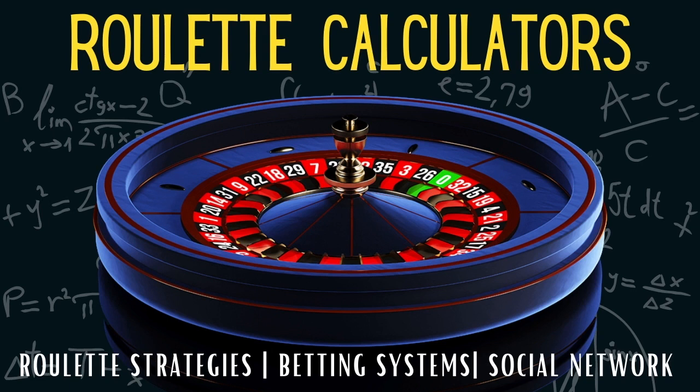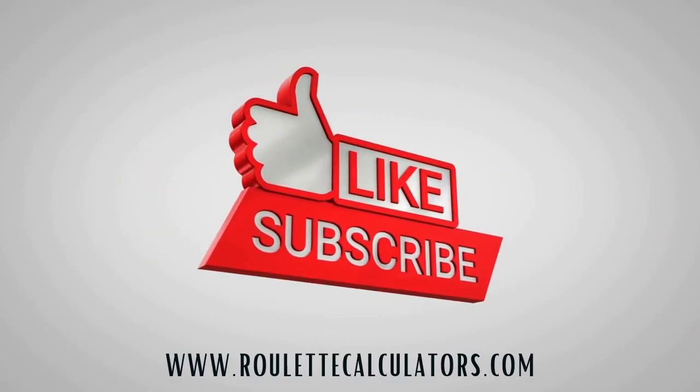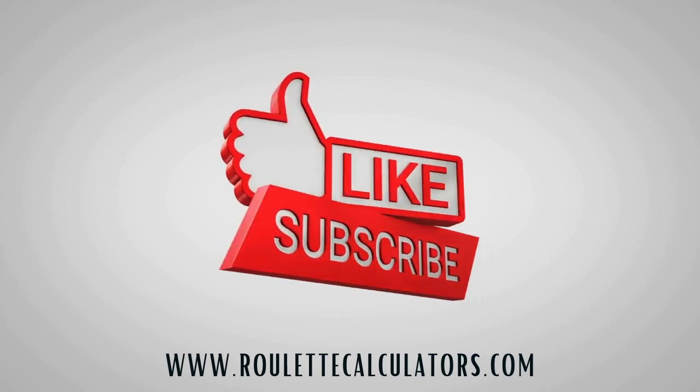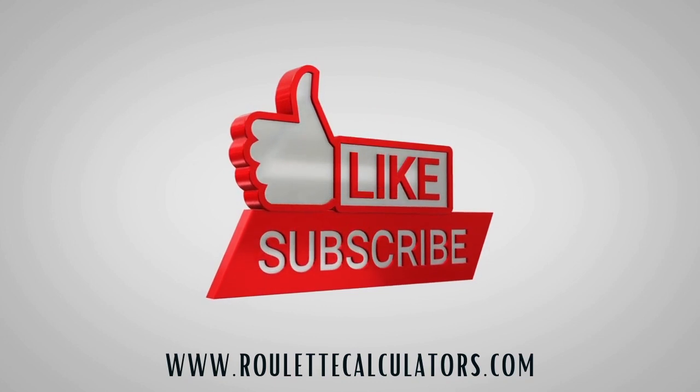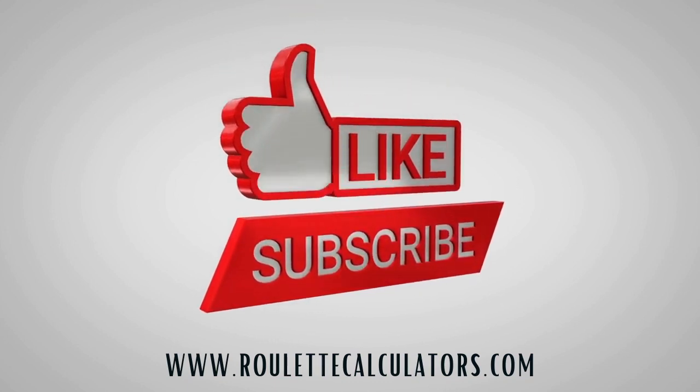Welcome to Roulette Calculators, the best website for roulette strategies, amazing betting systems, and our own private social network. Don't forget to like this video, subscribe to our channel, and visit roulettecalculators.com to take your game to the next level. Subscribe now before you forget.